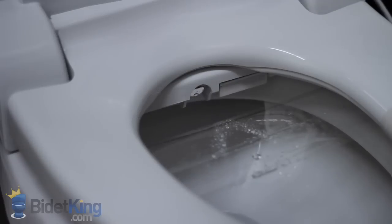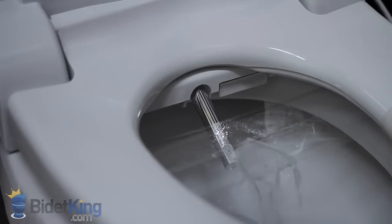Here we see the front feminine wash coming from a separate section of the nozzle. Nozzle position is again adjustable and oscillation and pulse are also available.